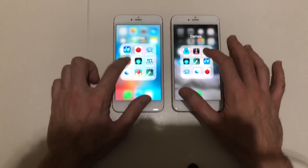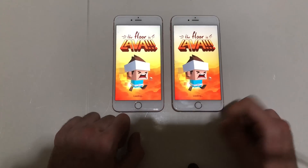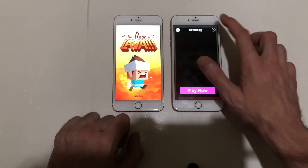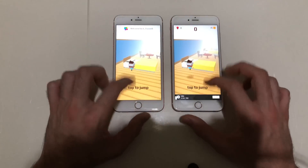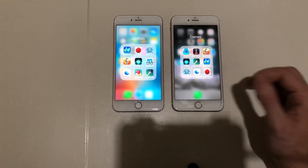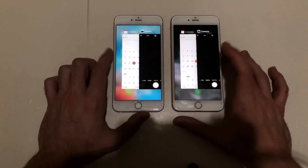Next up, Floor is Lava — the final game for this test. Both phones are really responsive and fast, and both performed really well.